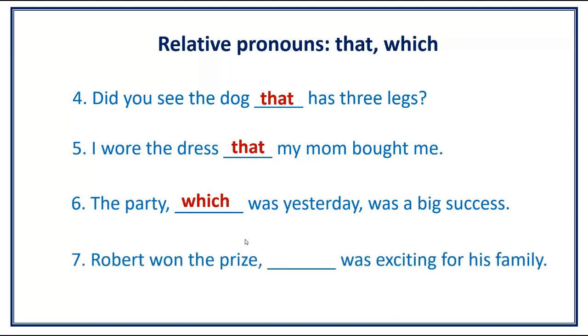Number 7. Robert won the prize [blank] was exciting for his family. Answer: Robert won the prize, which was exciting for his family.